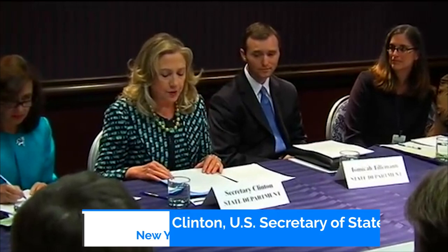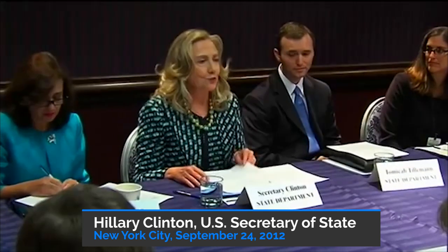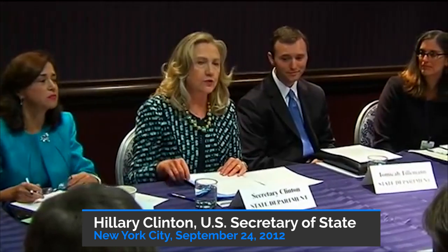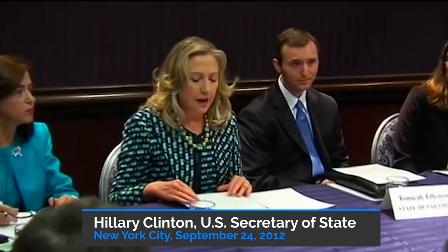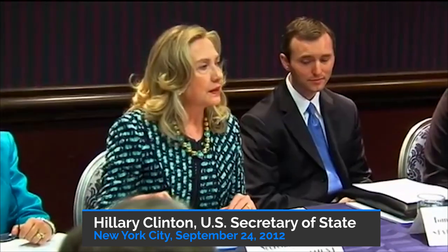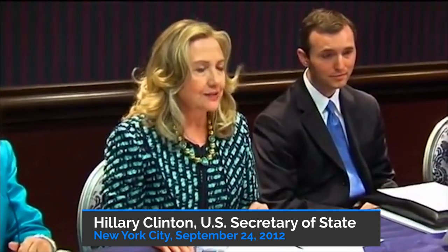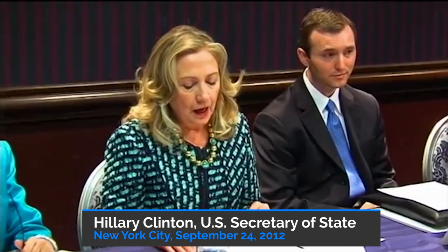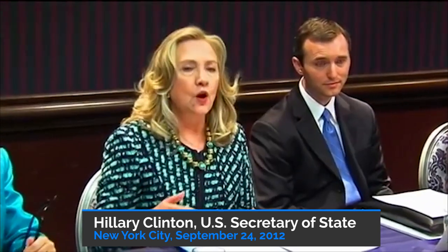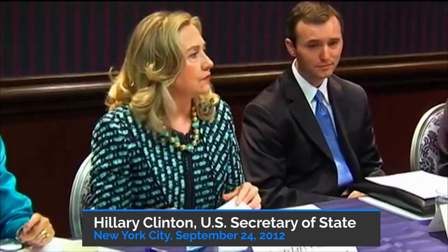Today, I'm announcing a major step we're taking to reduce one of the biggest obstacles you face: the so-called equivalency determinations. Under current U.S. tax rules, every time you give a grant to a foreign civil society organization, you have to prove that the organization would qualify as a tax-exempt one if it operated in our own country. And that process can cost as much as $10,000 in legal fees. And each foundation must go through this process on your own, even if the grantee has already been qualified by another foundation. That's just redundant and it serves no real purpose.